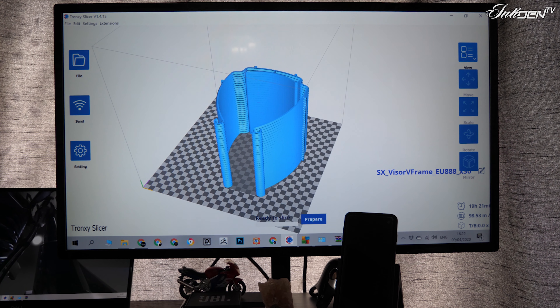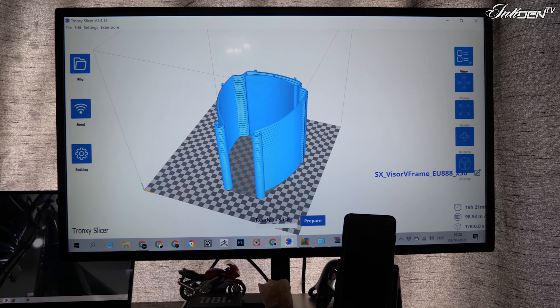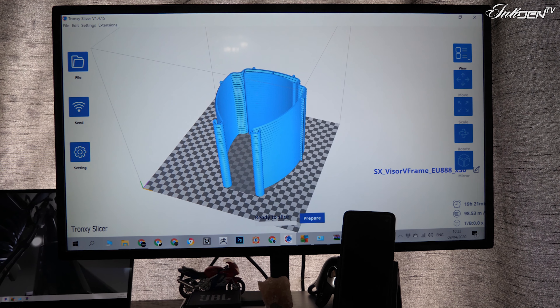We're trying to get them done as fast as possible — starting from two hours 15 minutes for one shield. Now I've found a design to print 30 frames in 19 hours, so that's taken it from just over half an hour each. That's going to speed things up considerably.